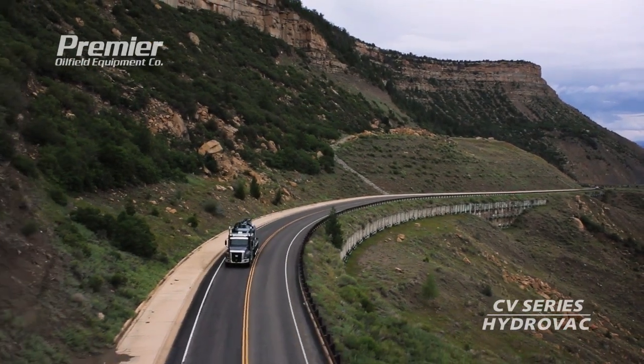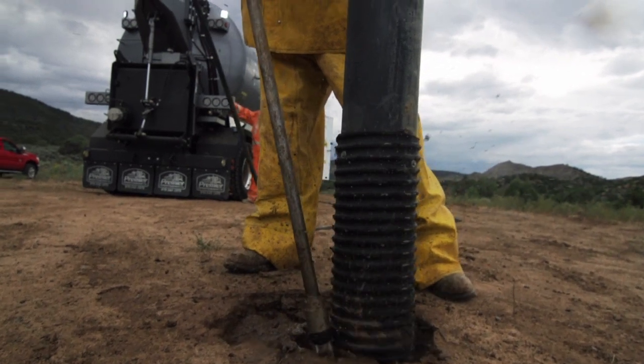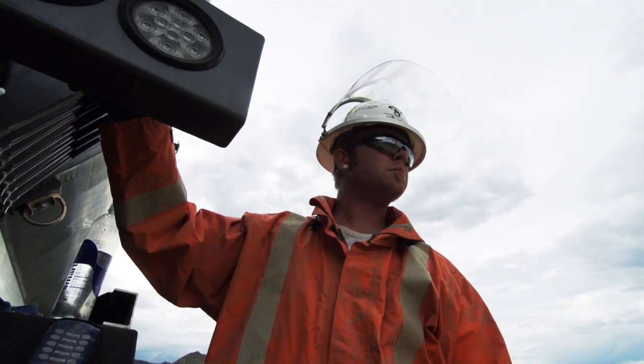The capabilities of them are a lot better. I can get a lot more accomplished, show up some of these other guys. It gets pretty competitive in the hydrovac industry. You never want to get out-dug on a location.